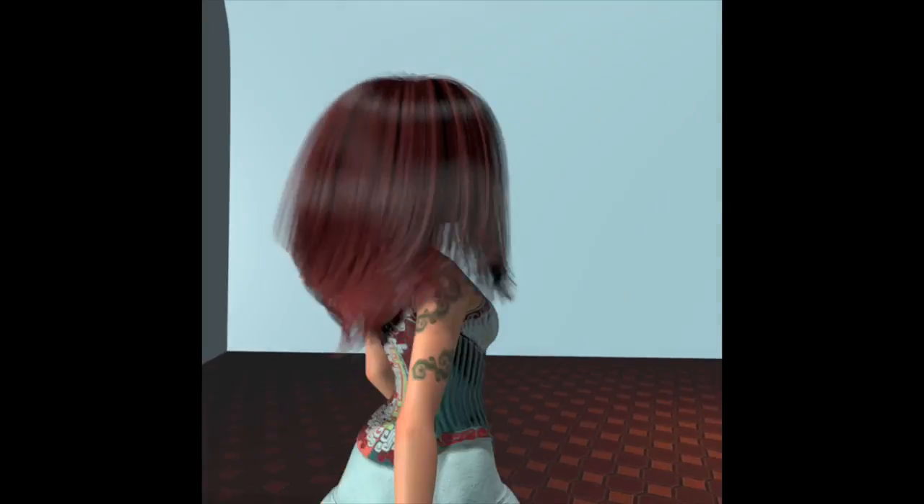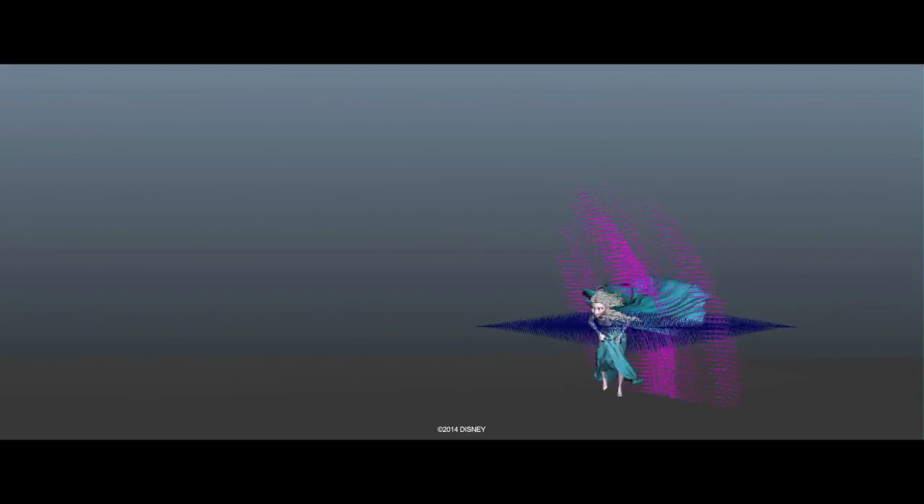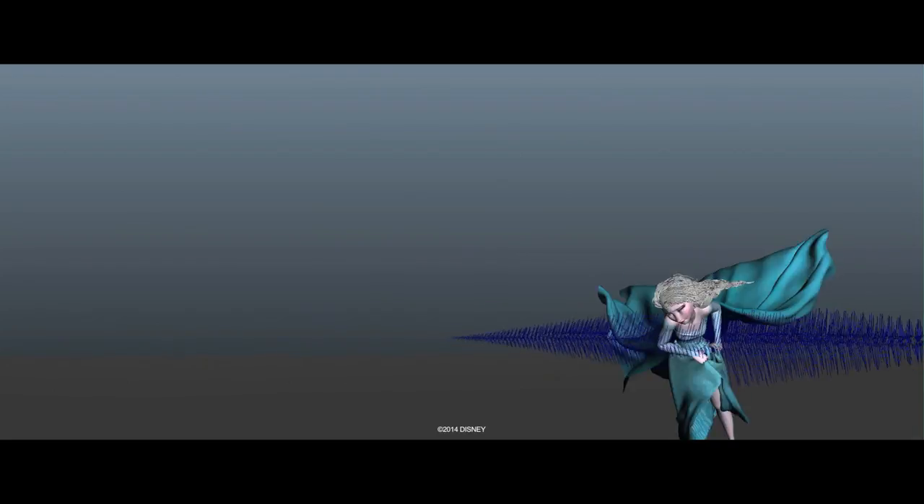Immediately when we were doing tests, the artists were really excited. They don't have to spend a lot of time just trying to get the cape to flutter through the wind the way they wanted — now that just happens automatically, and they can worry more about the artistic performance of the character.